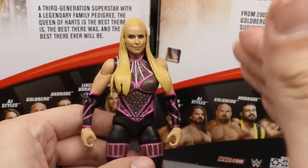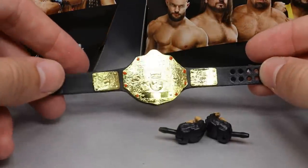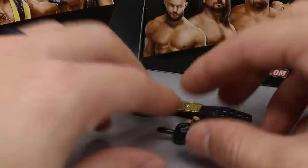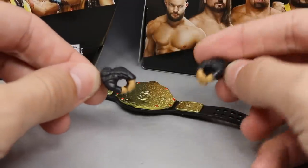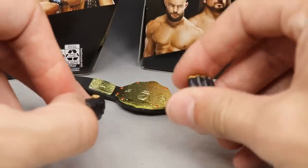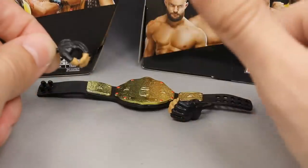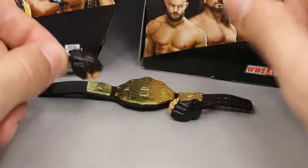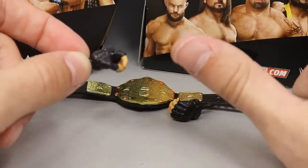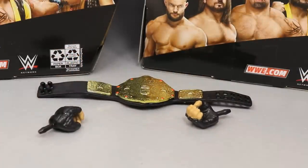For Goldberg's accessories — not much to get into. You get a big gold World Heavyweight Championship, and that's pretty much the basis of his accessory. Then you get mic-holding gloved hands, and out of the packaging he comes with glove choke-slamming hands — probably because of the Undertaker mold. I would say give us a throat-cut hand for after the jackhammer or spear, but that's pretty much it for Goldberg's accessories — pretty safe and self-explanatory.